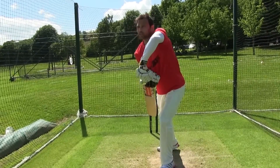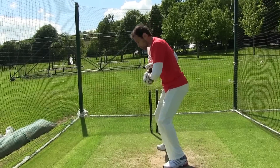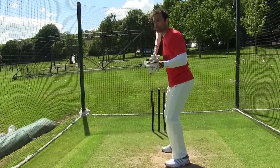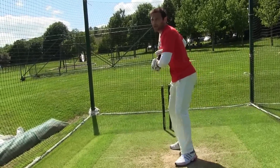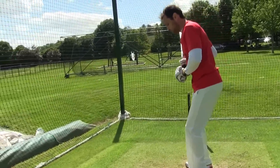From there it's only a small movement for me to get forward or to push back and transfer. So I've created a base where I can move athletically and get forward and back — that's the action position that I like.